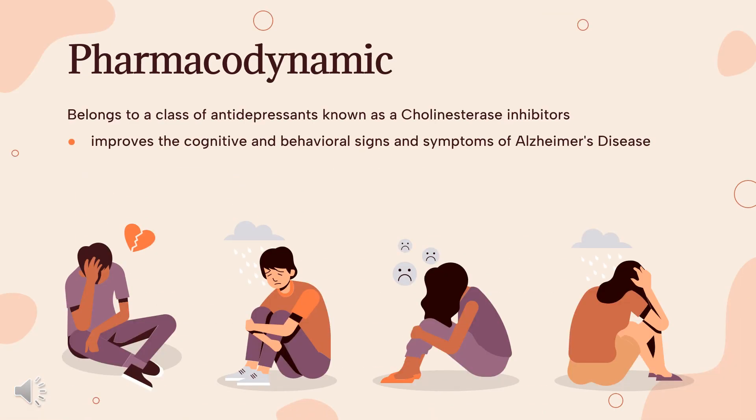Pharmacodynamics. By inhibiting the acetylcholinesterase enzyme, Donepezil improves the cognitive and behavioral signs and symptoms of Alzheimer's disease, which may include apathy, aggression, confusion, and psychosis.